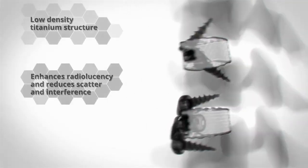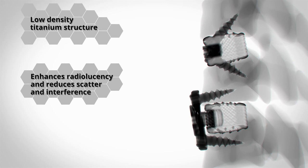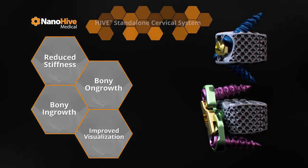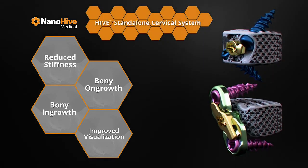The low-density titanium structure improves radiolucency and reduces scatter on CT and MRI scans. Deliver a better fusion solution with the Hive Standalone Cervical System.